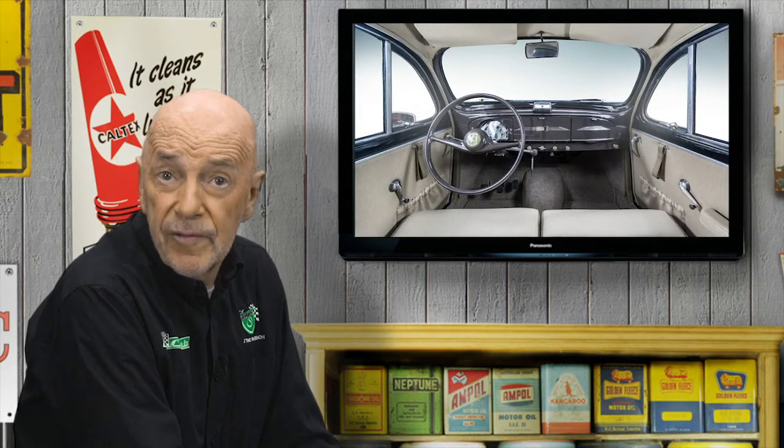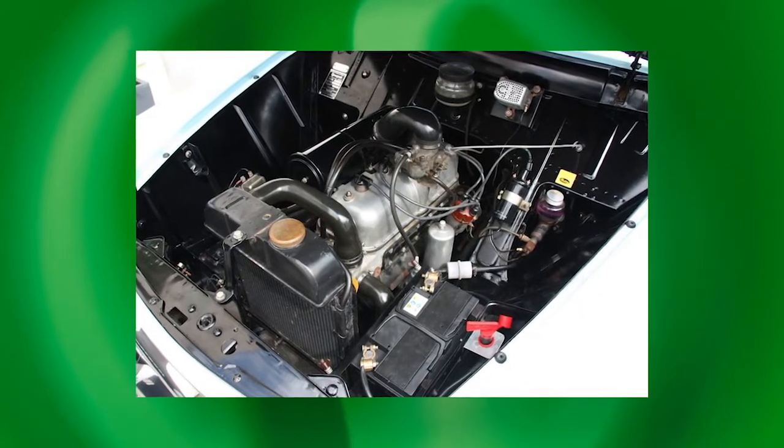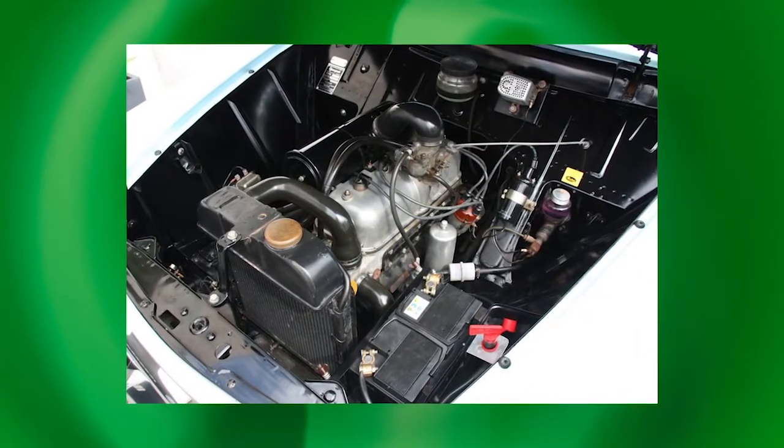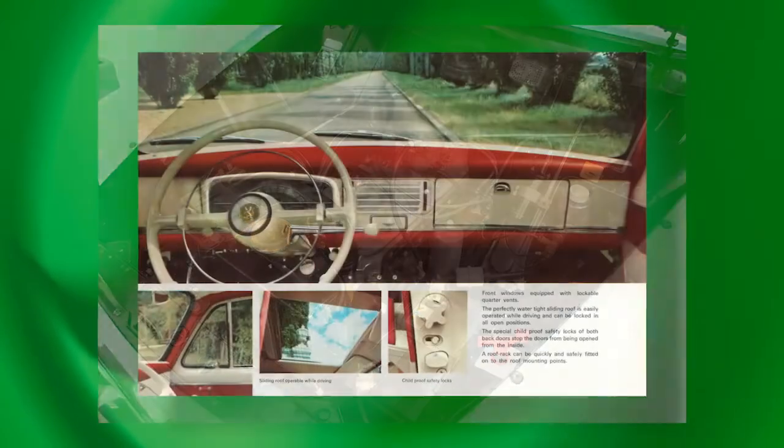In 1954, the 203C arrived with synchro on first — a rare mainstream sedan feature for the day — and it also had a full camping body. The 403C was a bigger car with a 1468cc engine to match. Power was up from 45 to 58 horsepower. Maximum speed climbed to a Holden-matching 128 or 130 kilometres per hour. Capable of 65 miles per hour in third, a 403 could overtake a truck as quickly as a Holden, because the Australian car had to rely on torque in top gear.